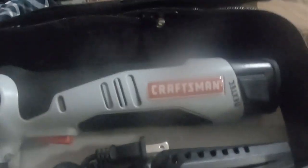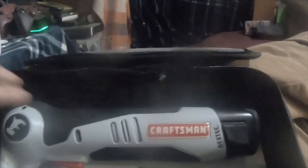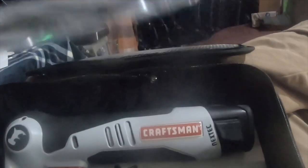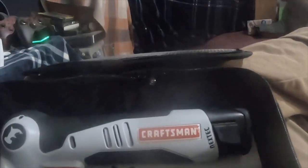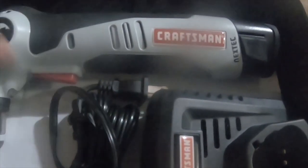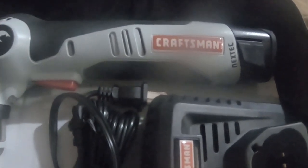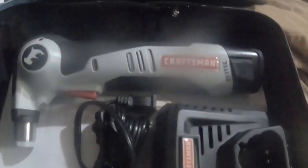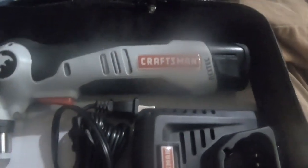It's pretty much brand new — it doesn't look like it's ever been used. The gentleman I bought it from stated he bought it and never used it, never even took it out of the box. It also has a little pry bar, which is a nice little bonus. He left it in the box and it was basically new old stock. I couldn't pass it up for 64 dollars — it's a heck of a deal.